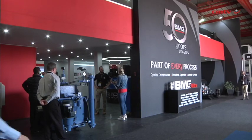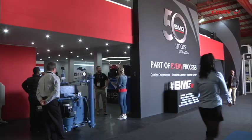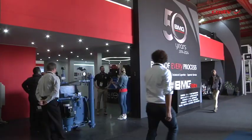BMG turns 50 this year. We were founded in Durban in 1974 in a small double garage to the size of the organisation we are today. And I think what sets us apart in the industry is our ability to offer solutions as well as products.